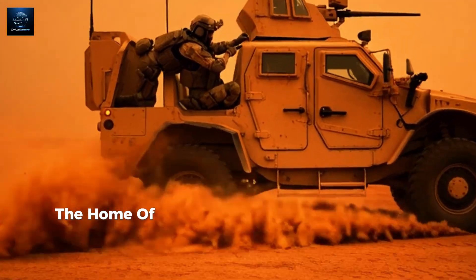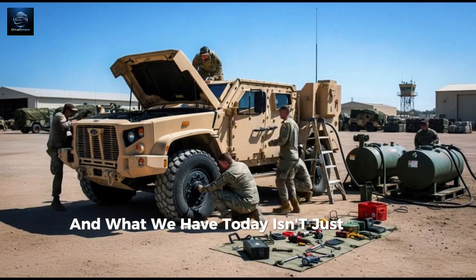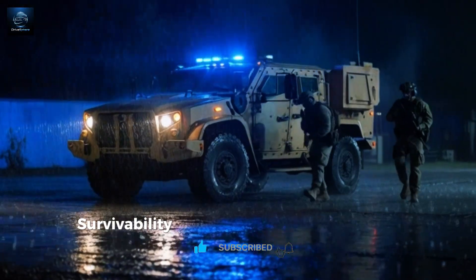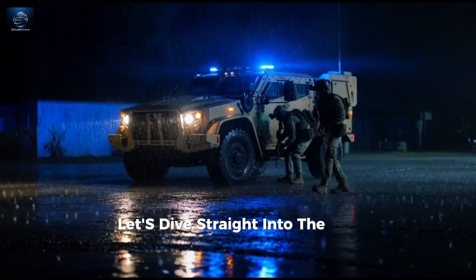Welcome back to Drive Sphere, the home of next-level military and automotive power. What we have today isn't just a vehicle — it's a battlefield revolution: the Oshkosh Joint Light Tactical Vehicle, designed for mobility, survivability, and raw combat performance. Let's dive straight into the beast.